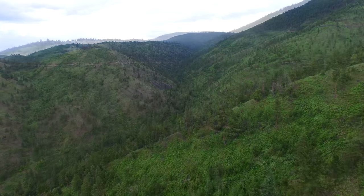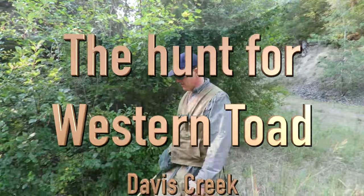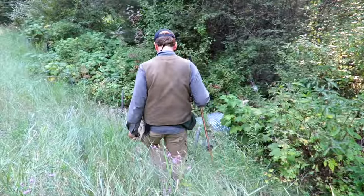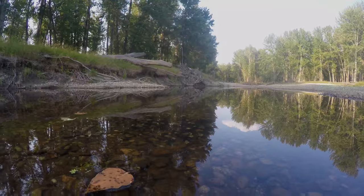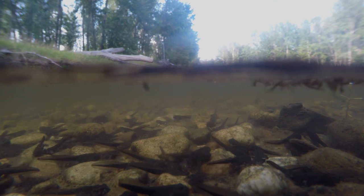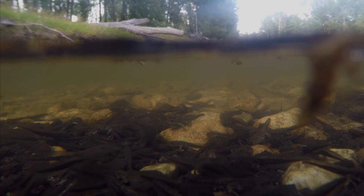Western toads are found in conifer, cottonwood, and willow habitats in western Montana. Western toads lay long strings of eggs. In the Bitterroot Valley, a clutch of 20,000 eggs were laid in May and tadpoles emerged by July. Tadpoles mature in shallow, still waters. The largest congregation of western toad tadpoles measured a meter wide and 300 meters long.